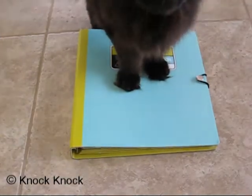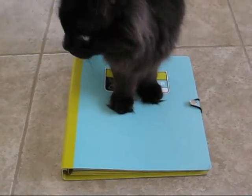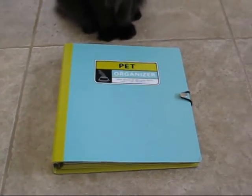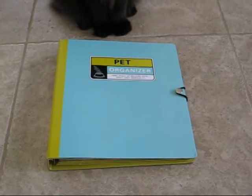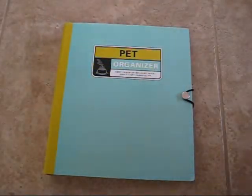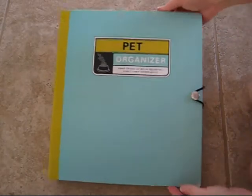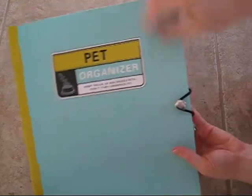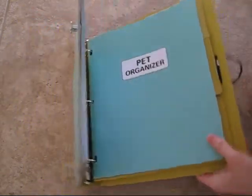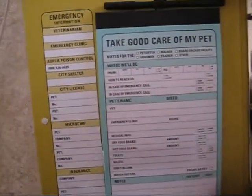This week we are going to review the Knock Knock Pet Organizer. As you can see, this is a must-have for any organized or unorganized pet owner. The Knock Knock Pet Organizer is a three-ring hardcover binder that has all your pet's information all in one spot. It has an elastic band to help keep it tight, and it has a lot of useful information that you can keep in one place.